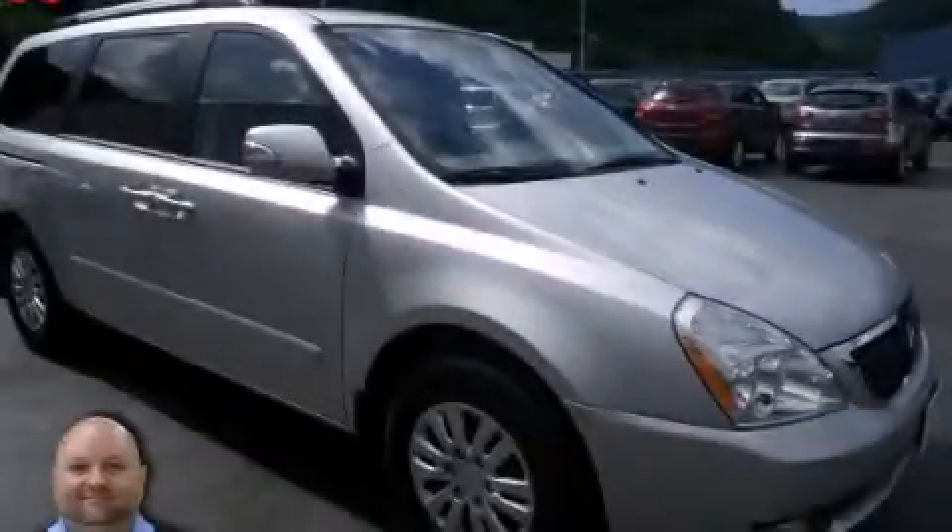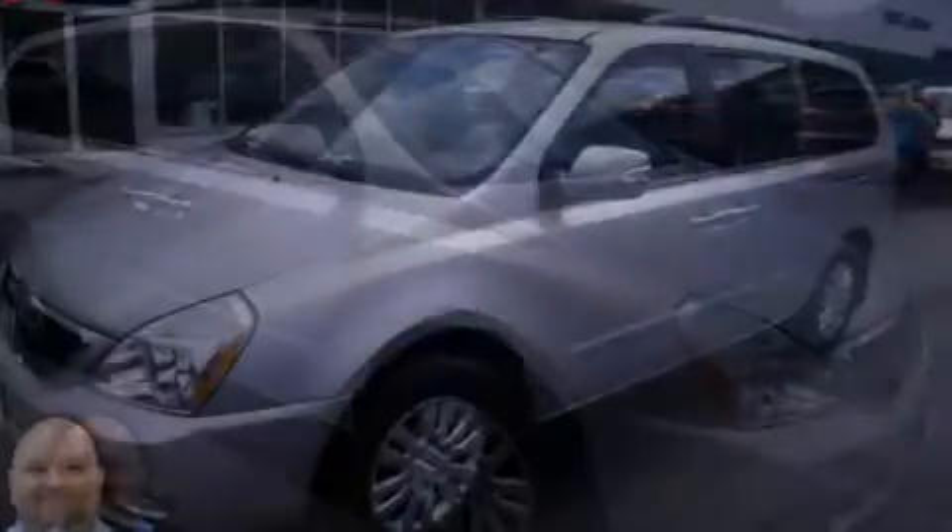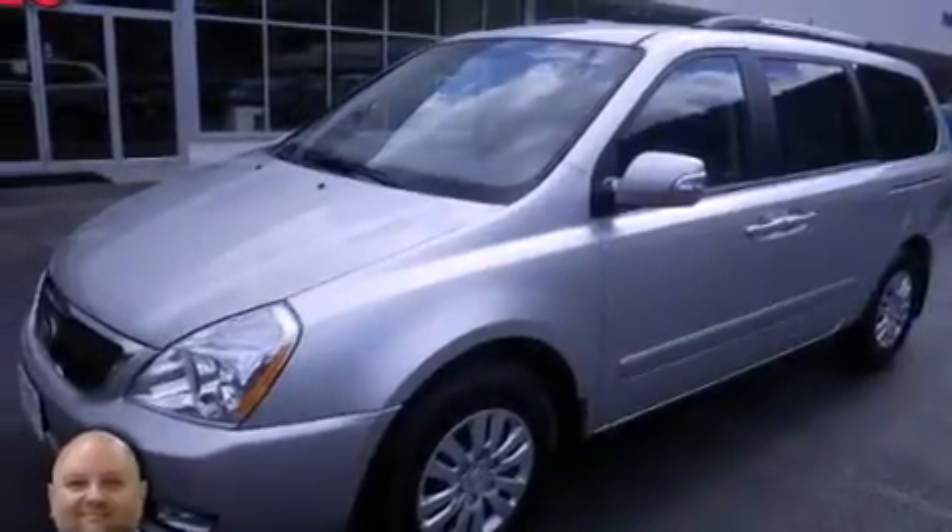This is a 2014 Kia Sedona, offering enough comfort and space for the entire family. It has a six-cylinder engine and an automatic transmission.